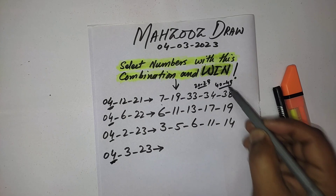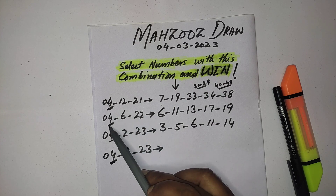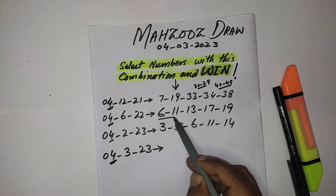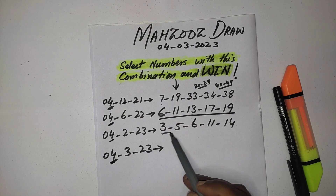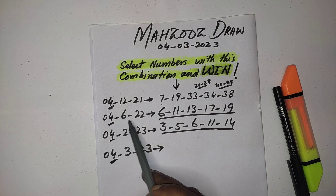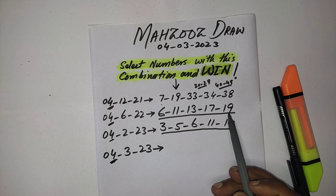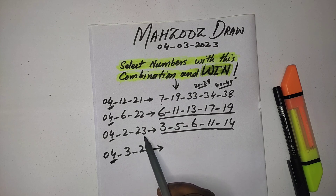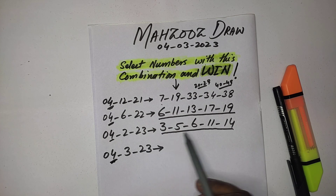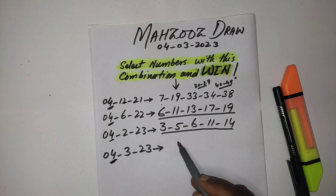But in the latest two draws — the previous two draws when the draw was drawn on this date — they picked all numbers from 1 to 19. You can see here: on 4th June 2022 they picked all numbers from 6 to 19, and again on 4th February 2023 they picked all numbers from 1 to 19. Now for this date you have two options.